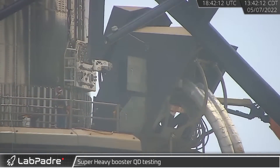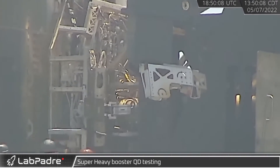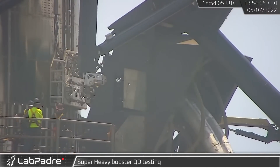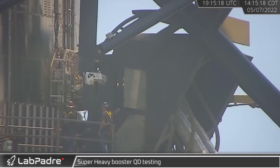Booster 7 continued to aid in the testing of the orbital launch mount, serving as a guinea pig for the quick disconnect system. Things didn't appear to go perfectly, with a few repeated attachments before the crew seemed satisfied.